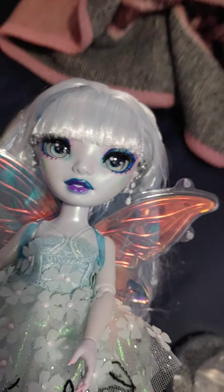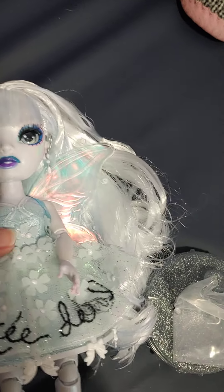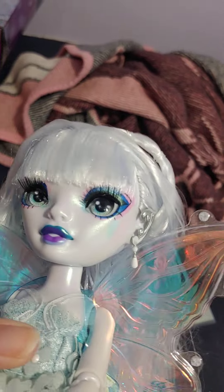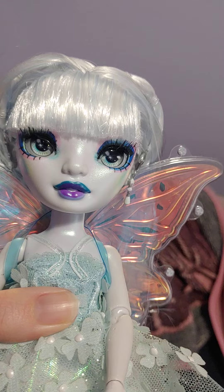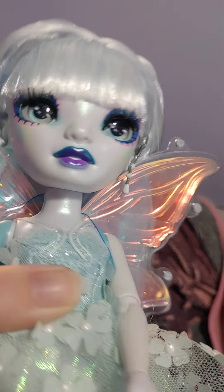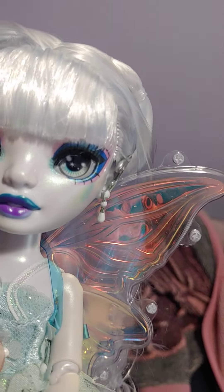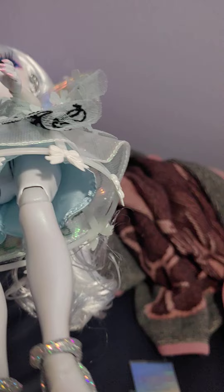So I do like her. I think she was actually my least favorite of the three, but I actually like her a lot now that I have her. She has this pretty rainbowy makeup — I like it. She even has rainbows on her cheeks, so she's actually a lot prettier than I thought she was going to be.